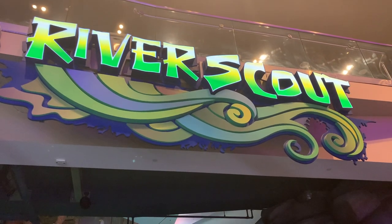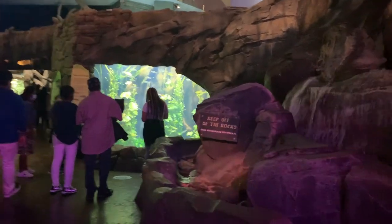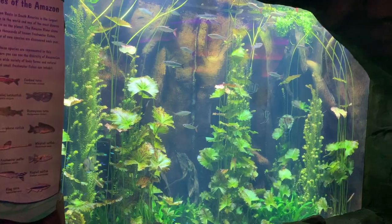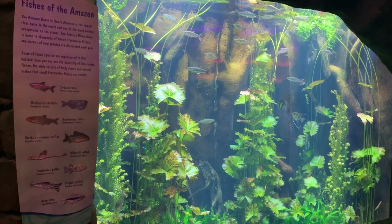In the Southern Company River Scout Gallery, you'll explore the wide diversity of animals found in the rivers of Africa, South America, Asia, and right here in Georgia. This gallery is a themed environment full of waterfalls, log jams, and a simulated meandering North American river that flows over your head.